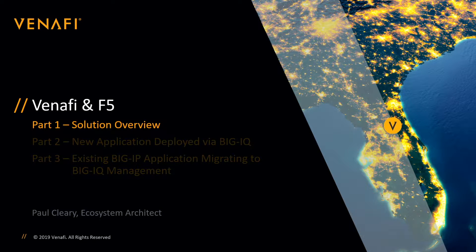Hello and thanks for watching. My name is Paul Cleary, Ecosystem Architect at Venify. In part one of this three-part series, we're going to take a quick look at some of the problems that application and security teams are facing when trying to deploy enterprise applications at the speed and scale that the business requires, and then see how together Venify and F5 can solve those problems.